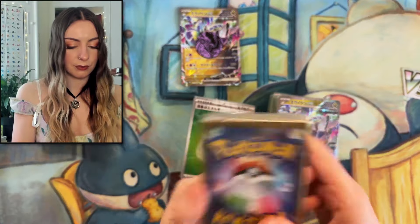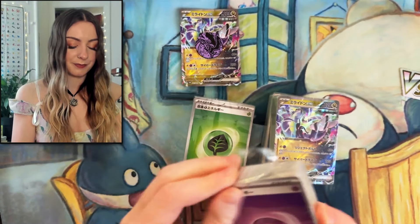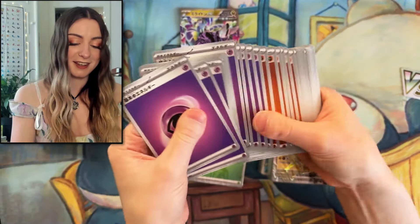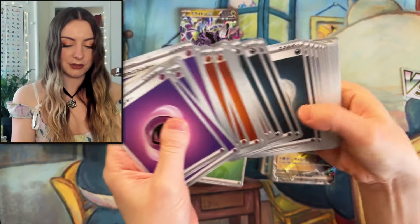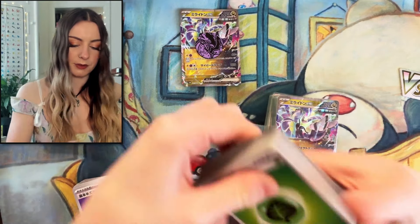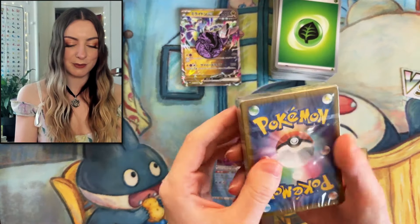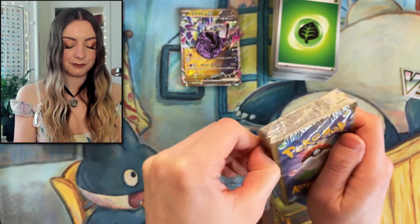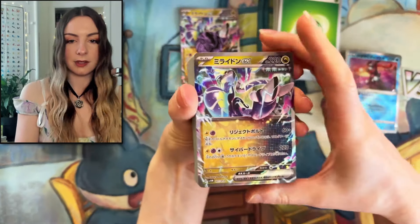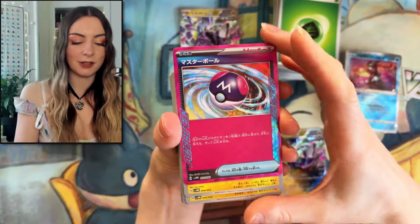I'm going to assume these are all energies. And yeah, it's just all energies, and probably water — didn't see water in that last one. And of course we have our awesome cards. And then we have Mirrodon.